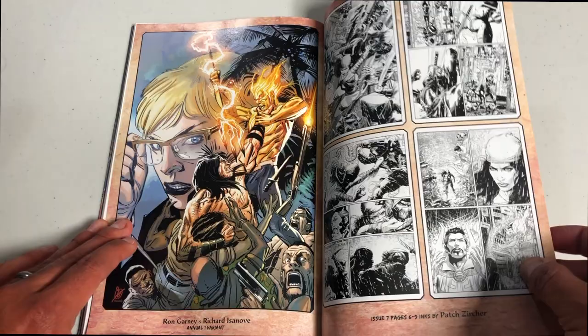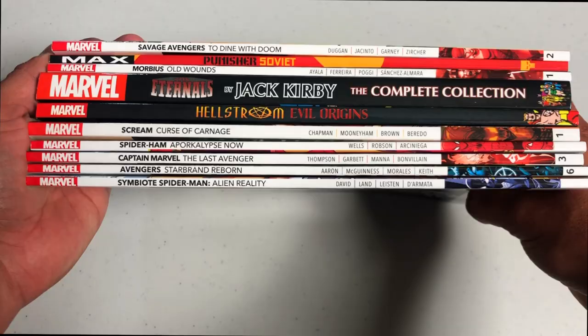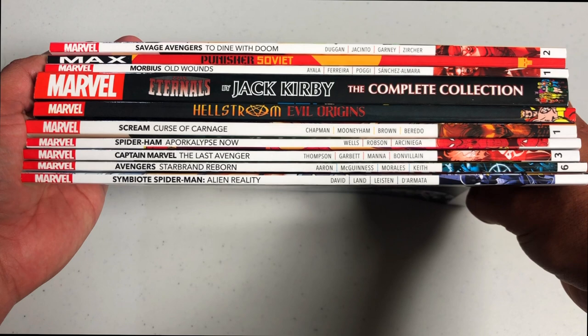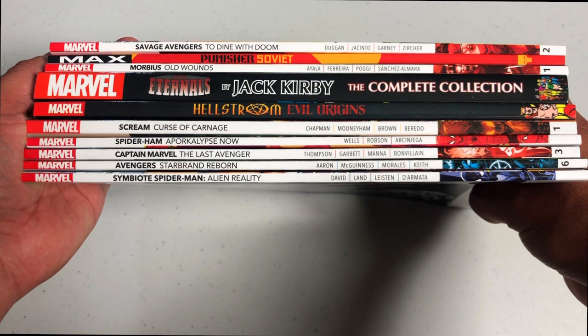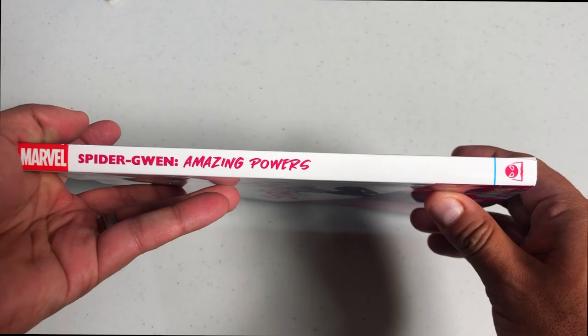Here's what the spine looks like. And speaking of spines — for all you wonderful folks that always want me to do this, here you go. Here's where you can pause the video. Please hit that like button and subscribe to the channel if you haven't yet — we put out videos every day. And of course, the spine of Spider-Gwen: Amazing Powers.